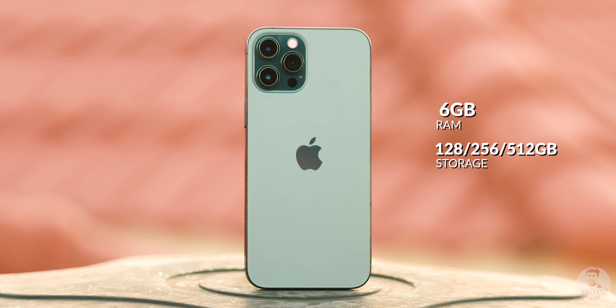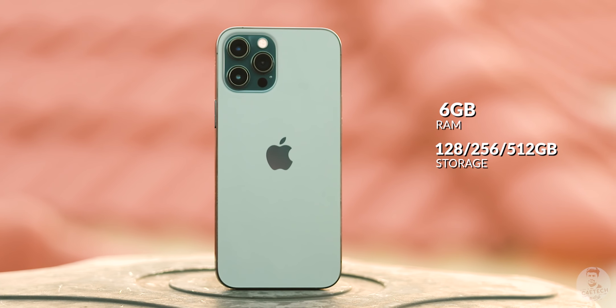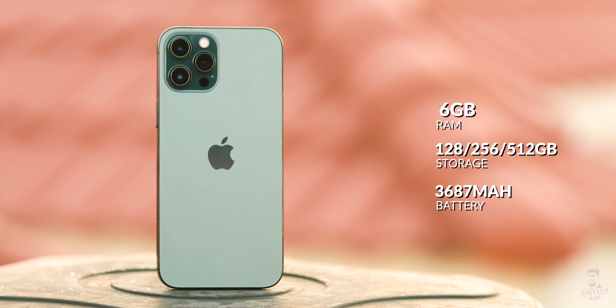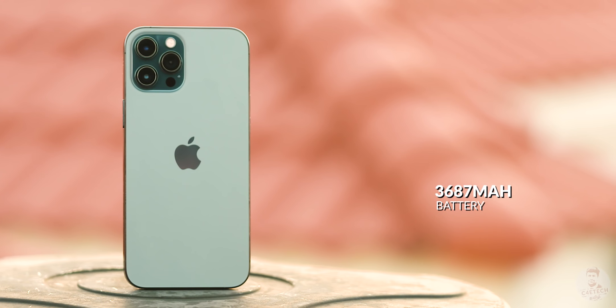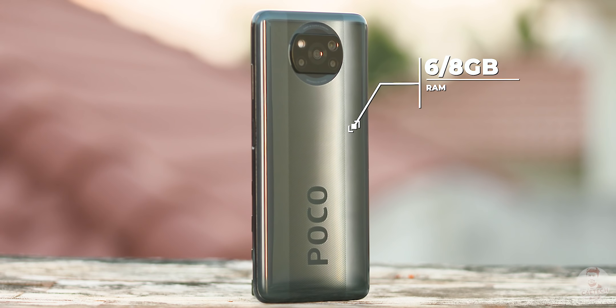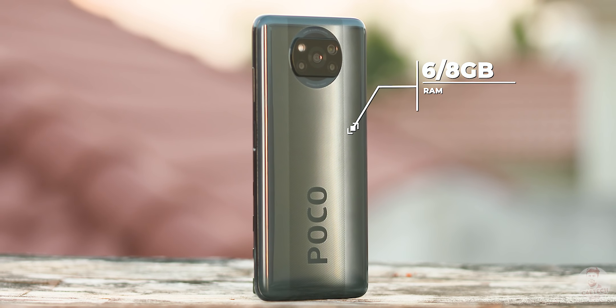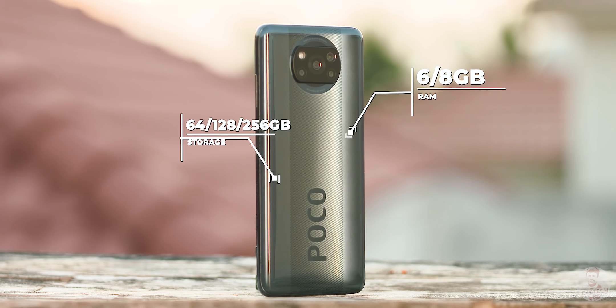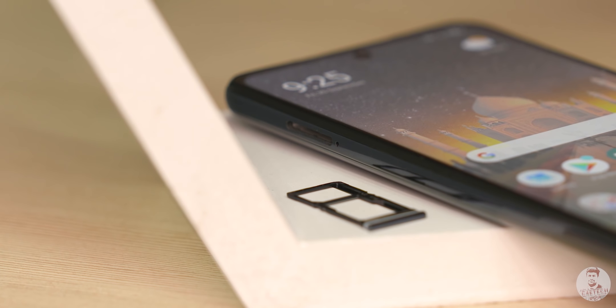If you have any thoughts, let us know in the comments below. The iPhone 12 Pro Max has 6GB RAM with 128GB, 256GB, and 512GB storage options, and a 3687mAh battery. The POCO X3 also has a 6GB RAM version with 64GB, 128GB, and 256GB storage, plus a microSD card slot for expandable storage.